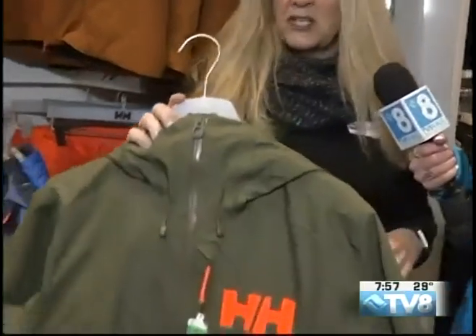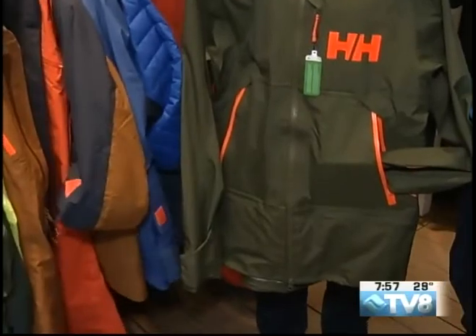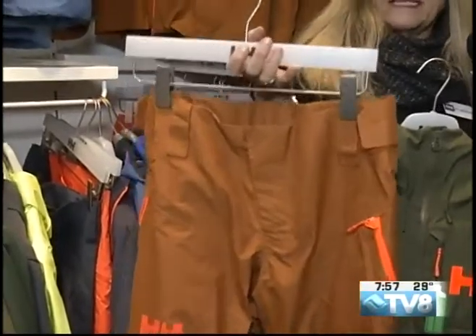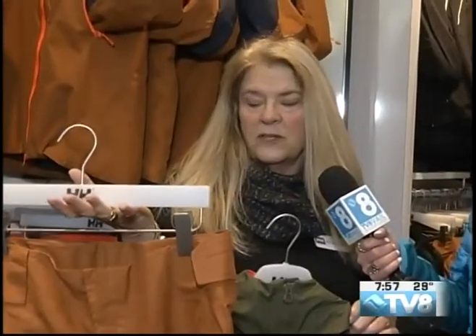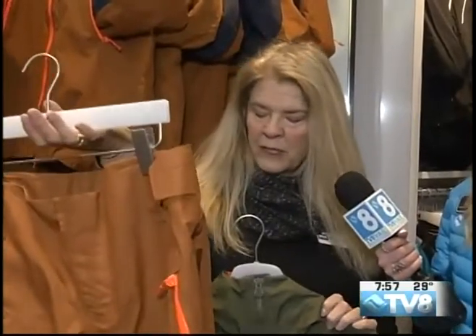The jacket I just showed you also comes in green — I just pulled this out, which also goes with the orange pant. Here's another shell pant we have that I love, with plenty of zippers. They're all waterproof, breathable, and windproof. A little base layer underneath this and you're good to go. If you put wool underneath it, you could use it all winter. Or put a light layer and you can use it this time of year.